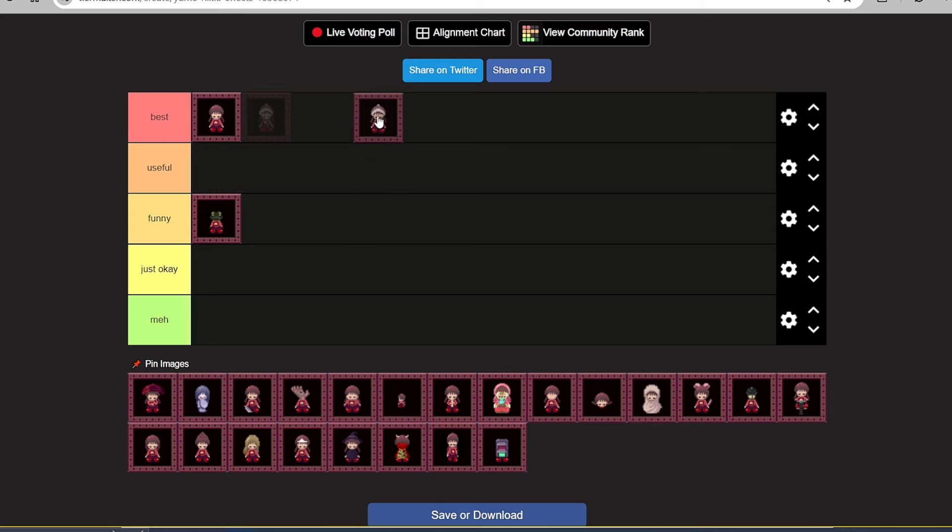Next one: we have Blonde Hair Madotsuki. Very interesting, very curious. What she can do with this one — like default Madotsuki and long hair Madotsuki — she can just sit down. That's it. She's blonde, but there's nothing else about this effect. But it's just okay because it's different — at least she's blonde. It is very funny, so it will go in Just Okay.